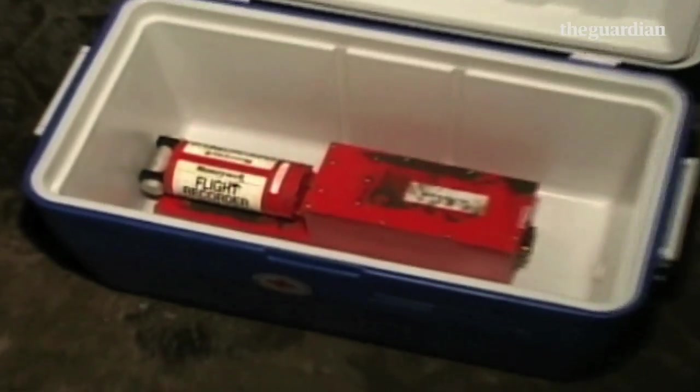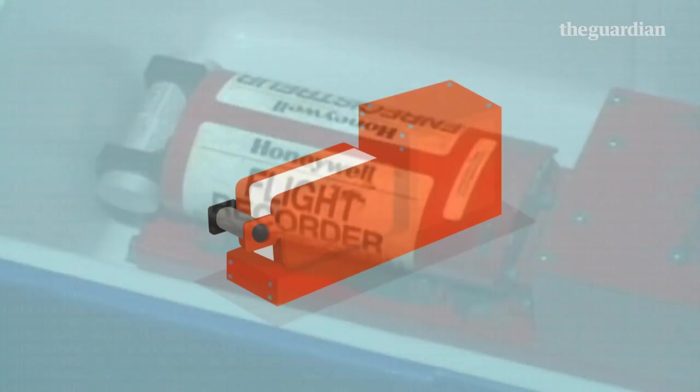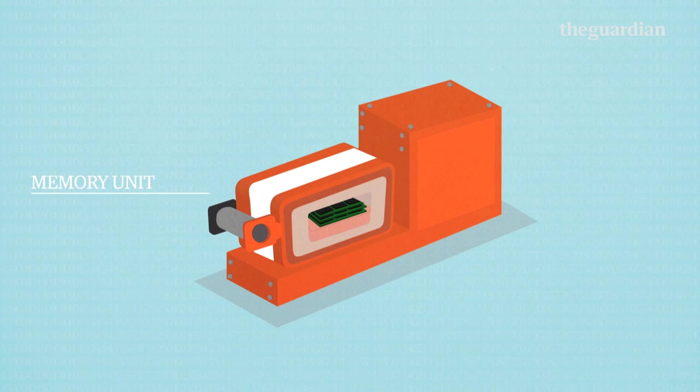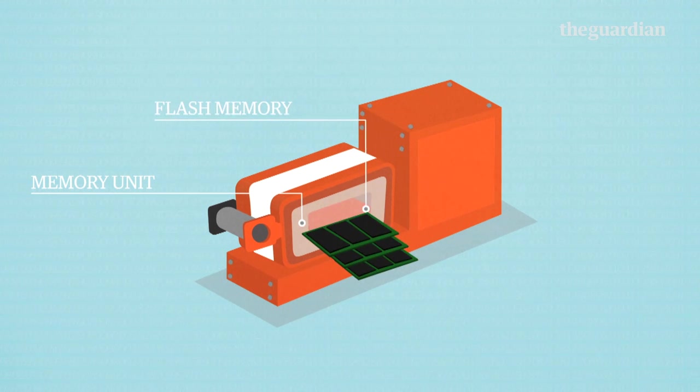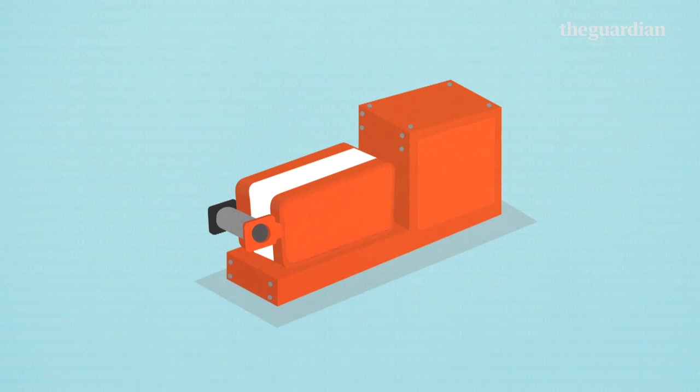The outer casing of a black box is not designed to withstand a crash. They are often retrieved from wreckages, burned and battered. So the most important data is stored in the crash survivable memory unit — a small stack of memory boards, protected from heat by a layer of insulation and from impact by a hardened steel or titanium shell.